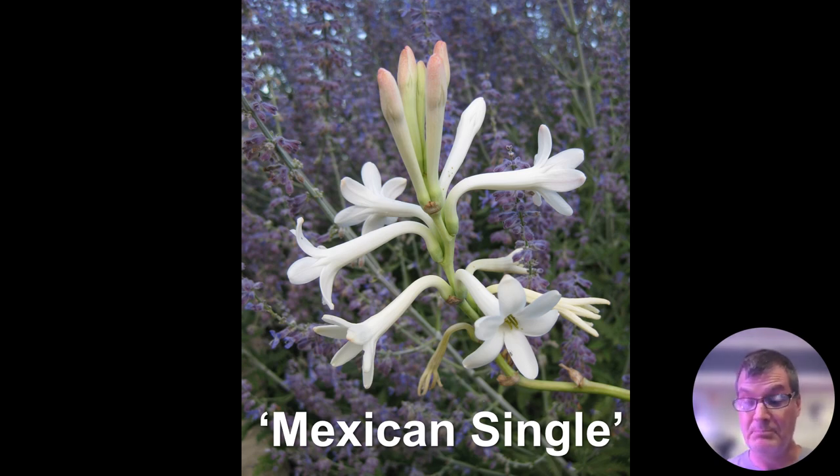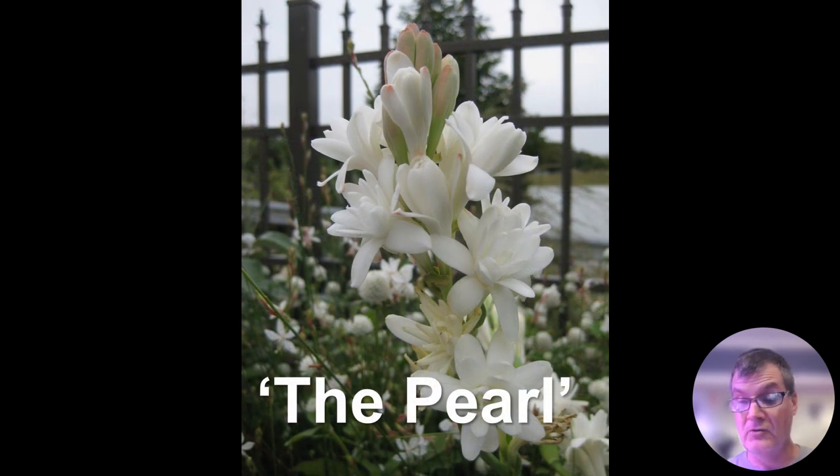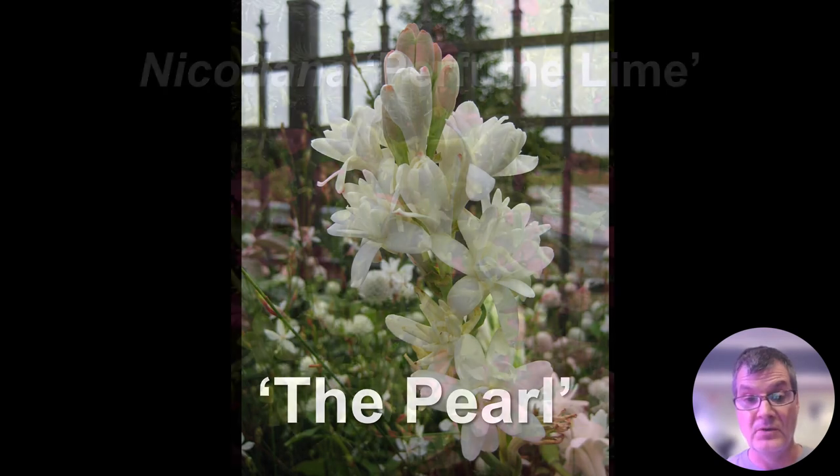Fragrant tuberose starts out as a bulb — you'd want to start this very early. Polianthes is the Latin name; 'Mexican Single' is the form here. When these bloom, started very early in spring, they'll bloom on three, four, or five foot tall stalks and emit a sweet fragrance. At Rotary Gardens we would start hundreds of these in containers in April to put them around the garden later in summer, and they came through beautifully. The pearl is just a double form of Polianthes. The bulb can actually be dug up in fall and stored like cannas and dahlias.